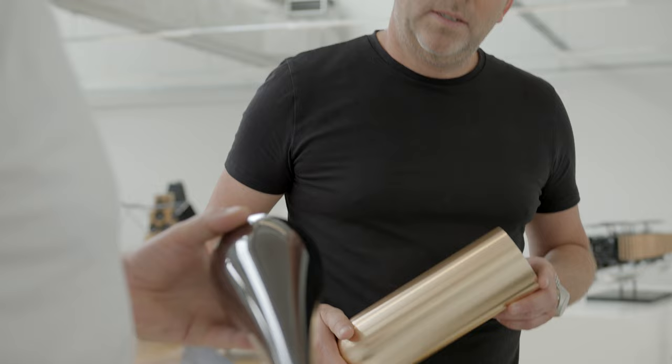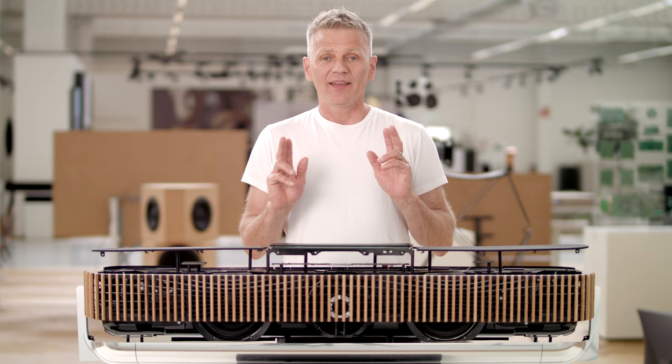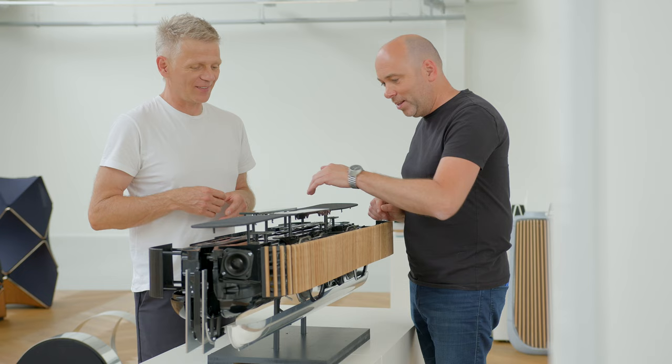A speaker such as this requires a lot of hardware, and a lot of hardware means a lot of heat and vibrations. So, in order to produce a rich bass, the speaker requires as much acoustic volume as possible.